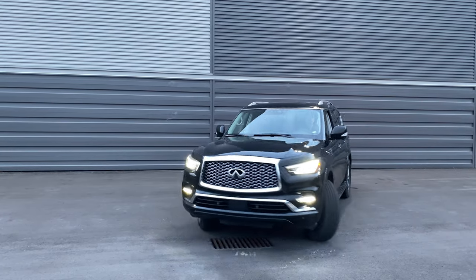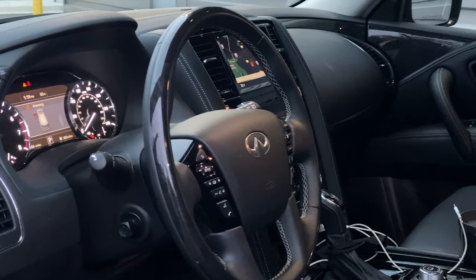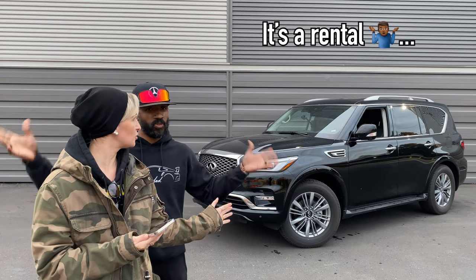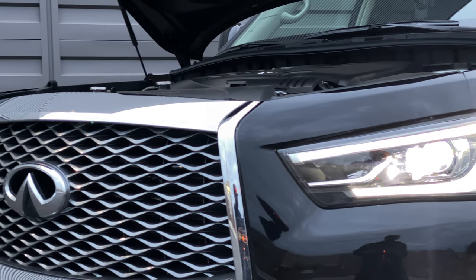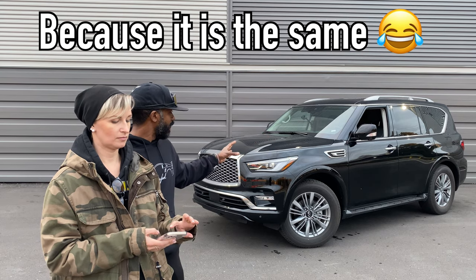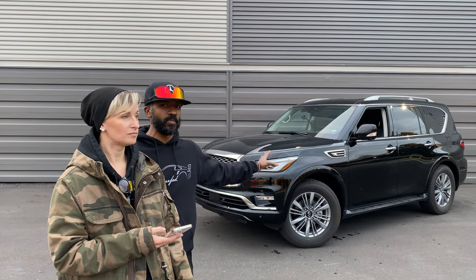First up: looks and appearance, inside and out. Starting on the outside — I think it's a pretty good-looking truck. It's black on black, which is always a win for us. Decent-looking wheels on the stock version. I'm not a big fan of chrome, but that's how most companies make them. The appearance is very reminiscent of the older model, still looks really good, maybe marginally better. Overall I like the look — it grew on me when we had our first one for almost two to three months.